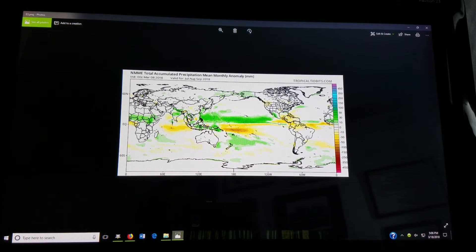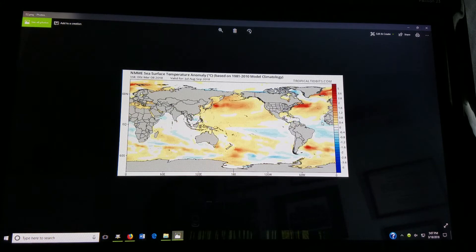Off the northeast coast there's another section of wetter than average conditions. Note some dry conditions in the eastern Pacific. The western Pacific also looks somewhat active with high precipitation anomalies there, but the eastern Pacific looks like it may be on the lower end, so maybe the Atlantic can take over again this year.